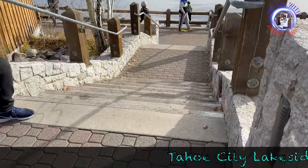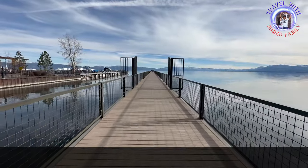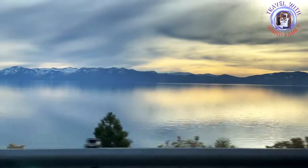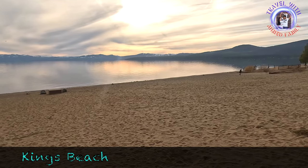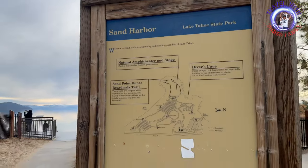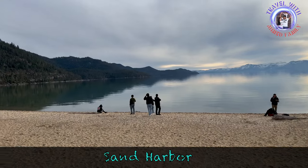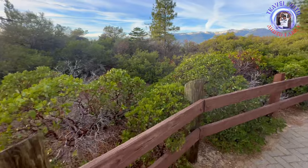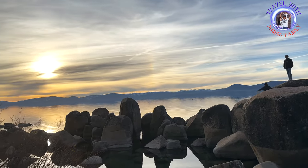Then we went to Tahoe City, where you can enjoy lakefront dining at various restaurants and cafes, offering a chance to savor local cuisine with stunning views of Lake Tahoe. Kings Beach is a charming community located on the northern shore of Lake Tahoe. Then we stopped at Sand Harbour. This area is known for its unique rock formations, including large boulders and submerged rocks, adding to the scenic beauty of the shoreline. The sunset at Lake Tahoe is a breathtaking and splendid sight, with the surrounding mountains creating a pleasing backdrop.